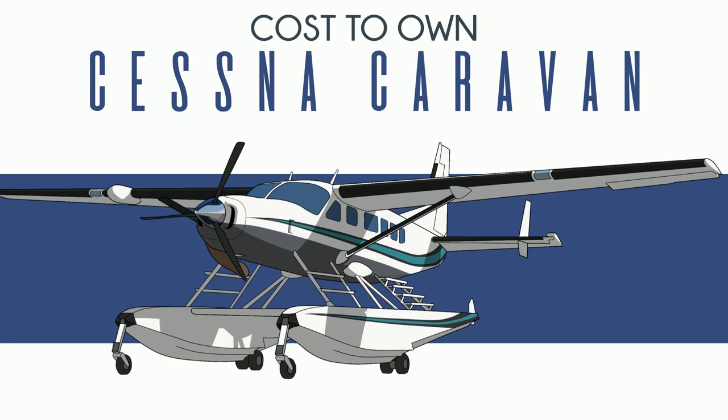So you want to buy a Cessna Caravan. There aren't many civilian airplanes that look quite as utilitarian as the Caravan. It took some design cues, I think, from a box of Kleenex, which isn't really a joke because they're both basically rectangles, and rectangles are good at holding stuff.